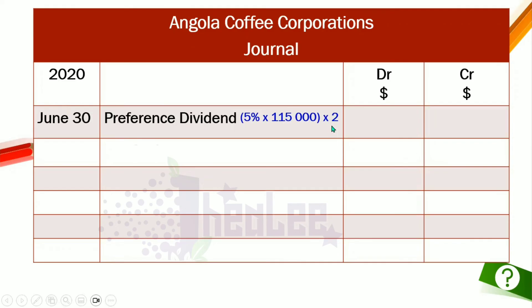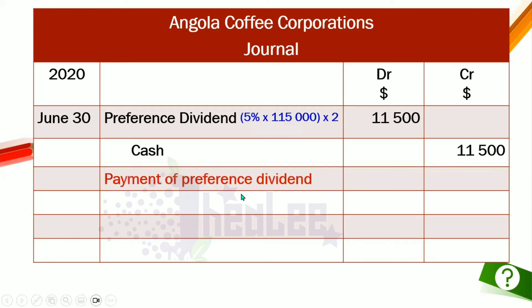The preference dividend calculation: 5% × $115,000 × 2 years = $11,500. We multiply by two because no dividend was paid last year, so the shareholders receive two years' worth at once. Journal entry: debit Preference Dividend $11,500, credit Cash $11,500. Narrative: payment of preference dividend.